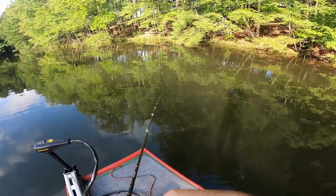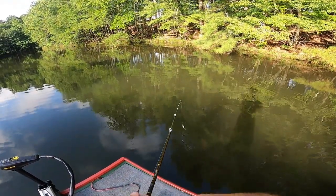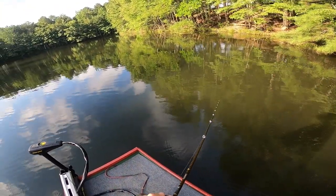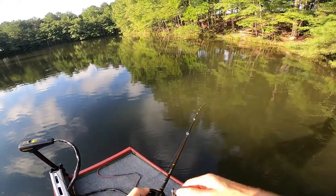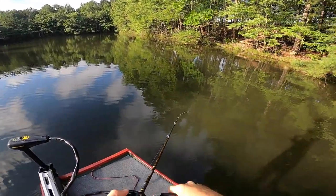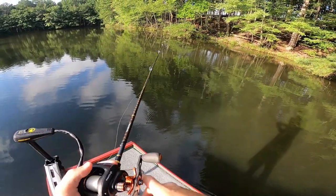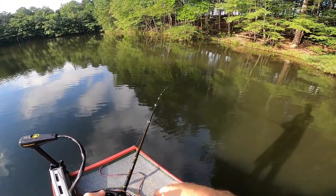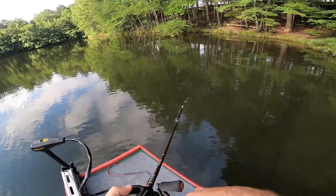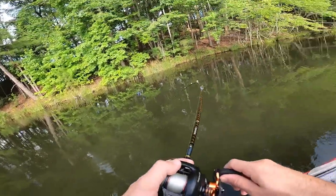Here's the thing about crankbait fishing: don't be scared to throw it up against wood and rock. You may get it stuck, but you'll be able to get it out 90% of the time. What you really want is that crankbait bumping up against all that structure. When it comes up to a log and deflects off, that's when bass react and go to bite it. I like a medium action rod when fishing this to give it a little more give when it bumps into stuff.